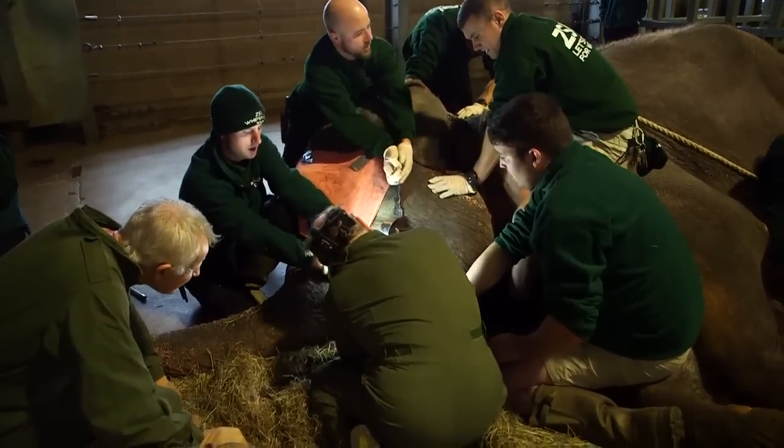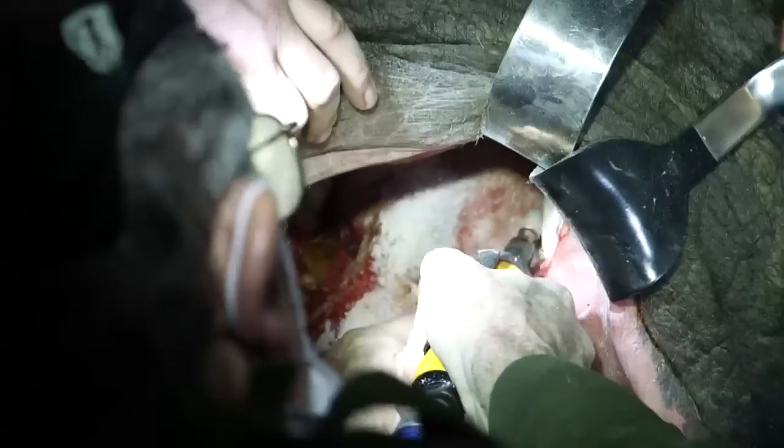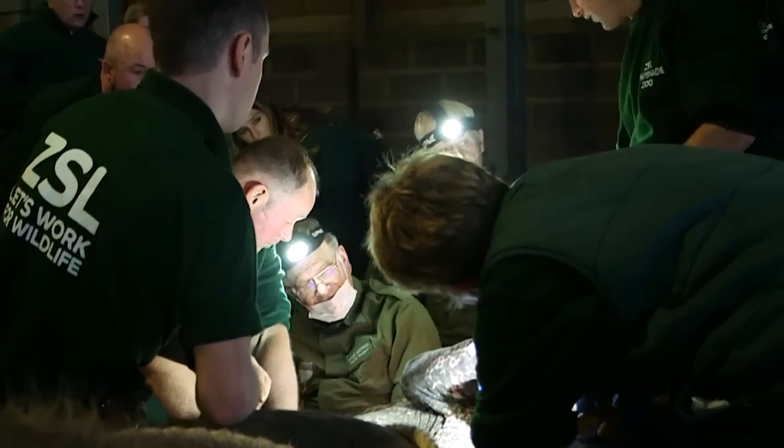Capturing the whole procedure on camera, Dr Peter Cortez, who's more used to asking people to say 'ah', removed a colossal troubling tooth from this very grateful giant.